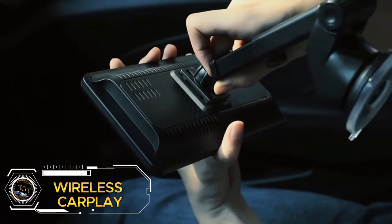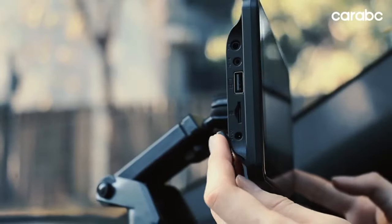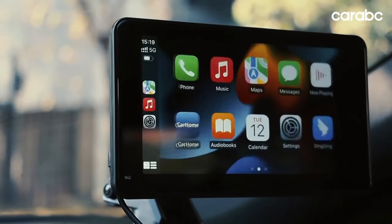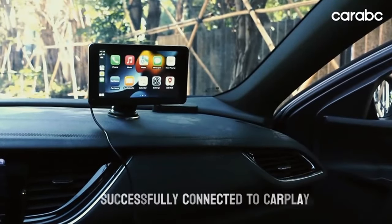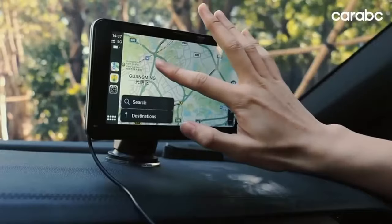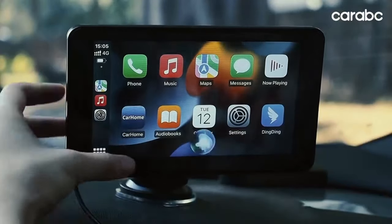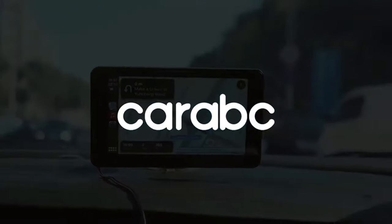The Karabisi 7-inch wireless CarPlay and wireless Android Auto touch screen car radio transforms your driving experience with this portable dash-mount adapter. Enjoy seamless GPS navigation, mirror link functionality, HD display, FM/AM radio, and voice control — all at your fingertips. Say goodbye to boring drives and hello to a world of entertainment and convenience. Priced at just $64.99, this sleek black device is a game-changer for your car. Upgrade your ride today and cruise in style and tech-savvy comfort.